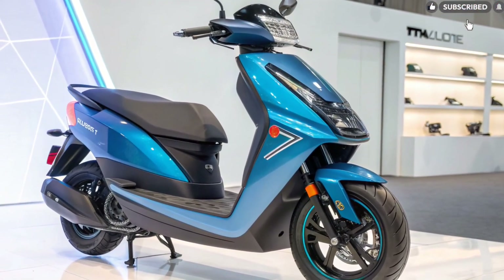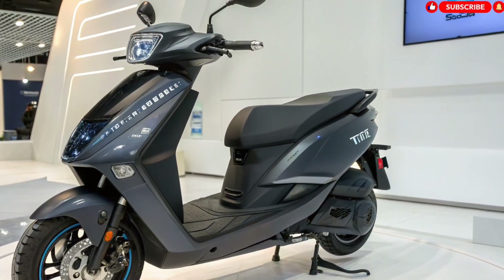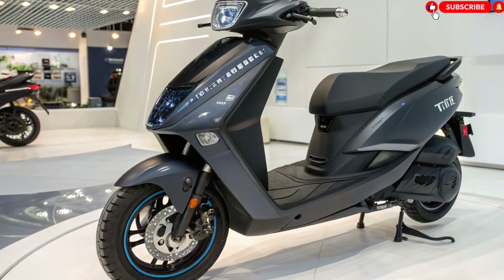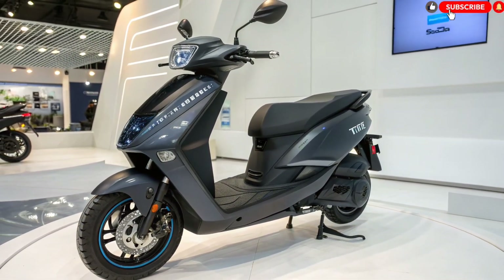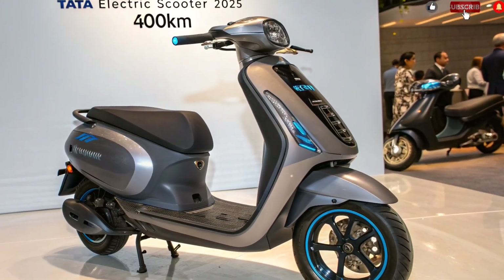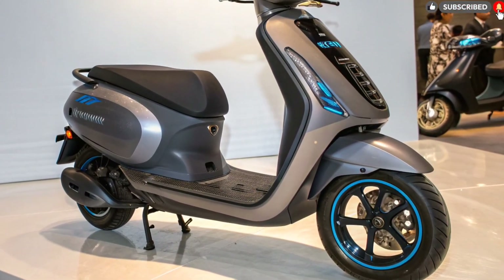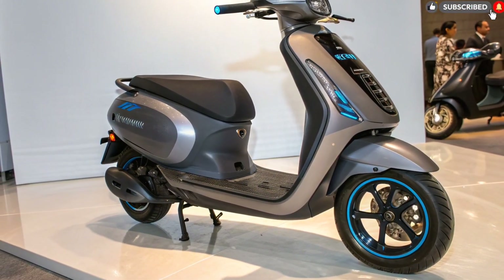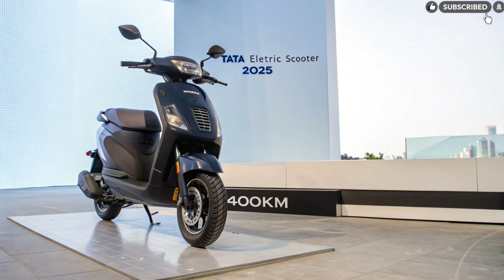Final verdict. The Tata Electric Scooter 2025 is not just another EV — it's a revolution on two wheels. With long-range capability, safety-focused engineering, futuristic technology, and Tata's proven electric expertise, this scooter could become the most successful EV launch in India. For daily commuting, touring, and even long rides, this scooter has everything. If you're planning to buy an electric scooter in 2025, this one deserves a place at the top of your list. Stay connected with United Biker for more updates, launch news, comparisons, and EV ride reviews. Like, share, and subscribe for more powerful automotive content.